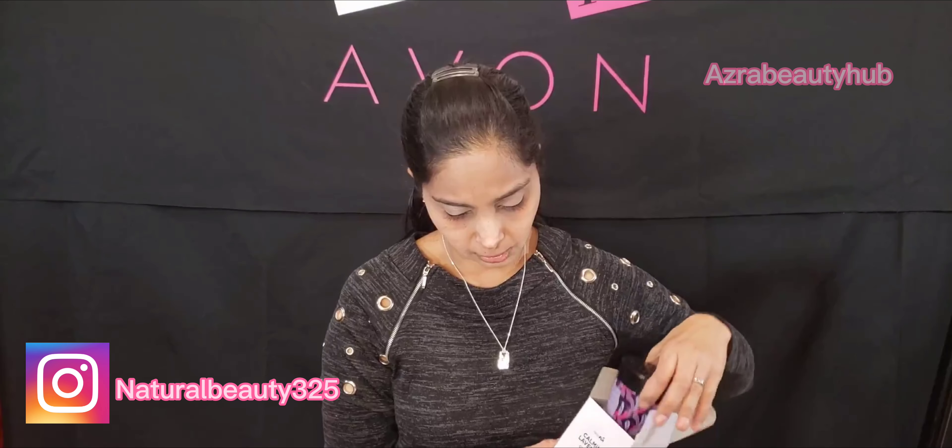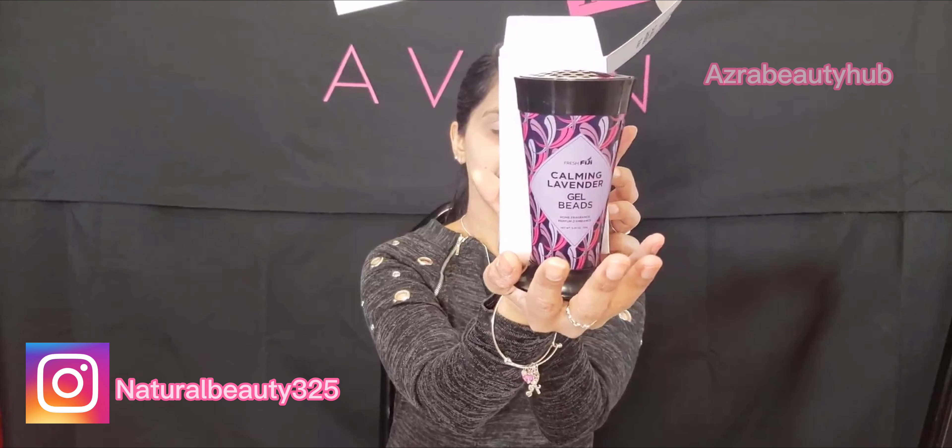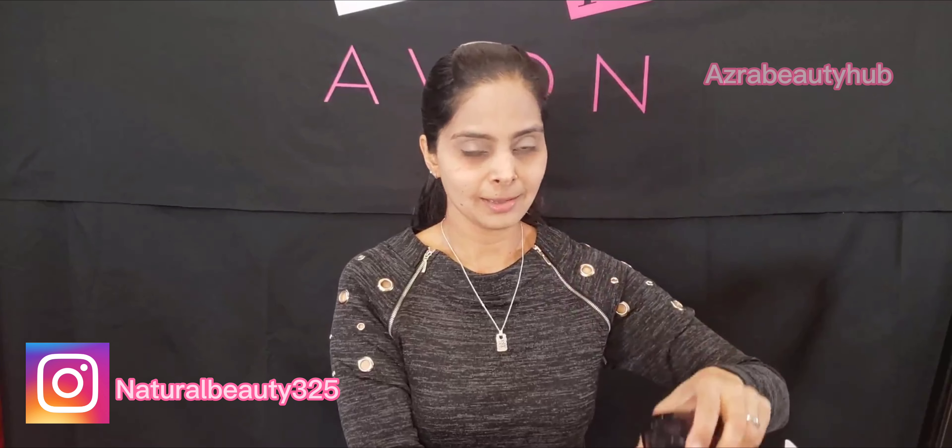Let me open this so you can see it. These are designed to diffuse and neutralize odors. It comes in two scents: Calming Lavender and Fresh Cotton. Look how beautiful this bottle is — very fancy. It offers long-lasting fragrance for up to 70 days, with plant-derived deodorizing ingredients including green tea extract. It freshens your home with the scent of calming lavender and eliminates odors.